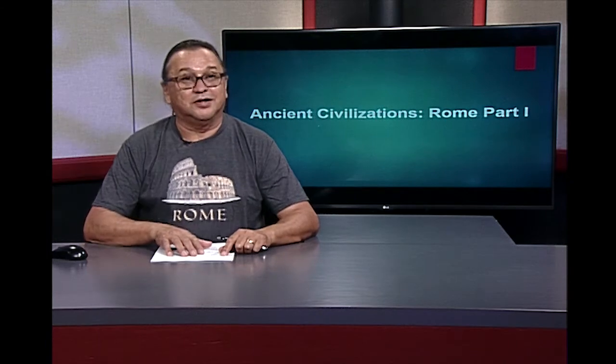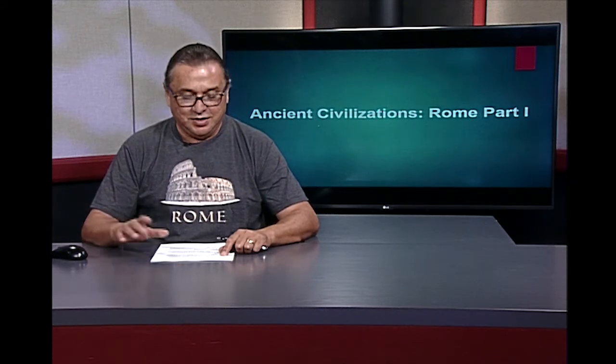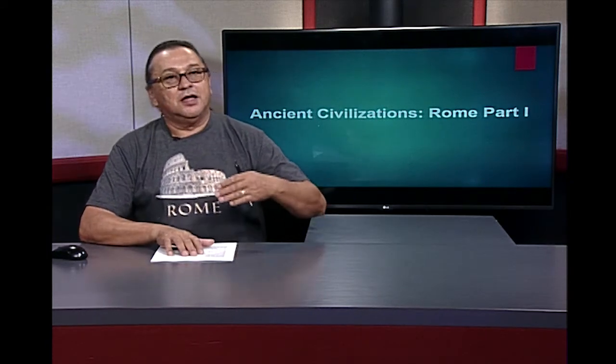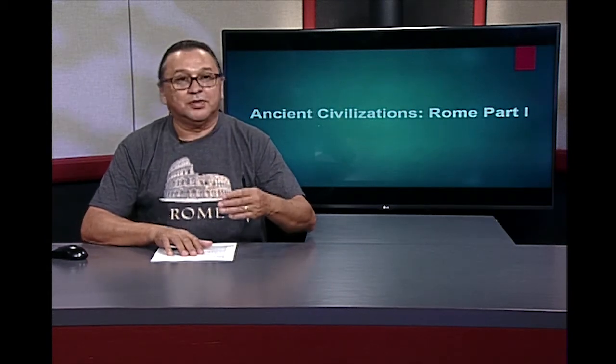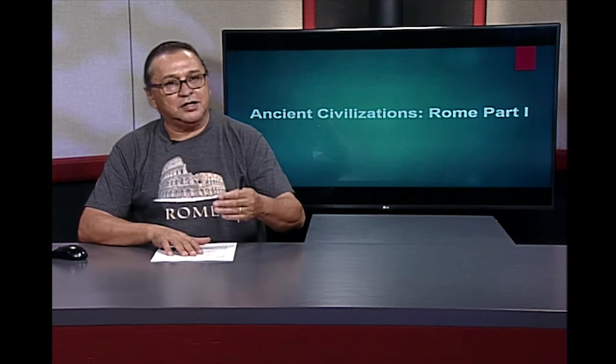Rome's military conquest of the entire Mediterranean world. Thereafter came an impressive unification of East and West politically, economically, and socially.